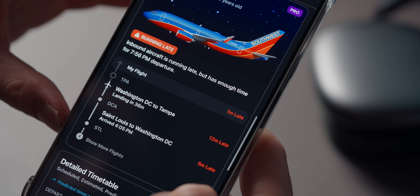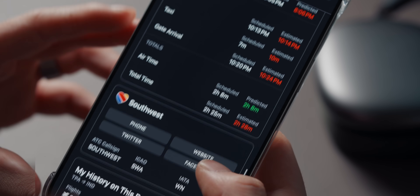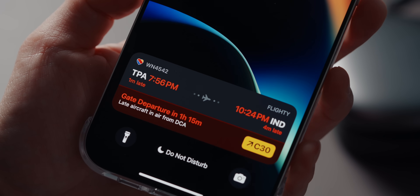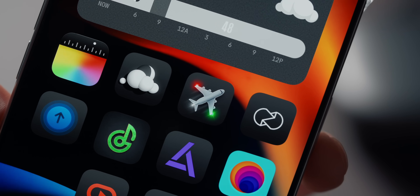The free version is already fantastic, but if you travel frequently, the paid version is absolutely worth it. It gives you detailed trip summaries, advanced delay predictions, and a bunch of other features that make travel so much less stressful. Whether you're a frequent traveler or someone always on the go, this app is a must have.